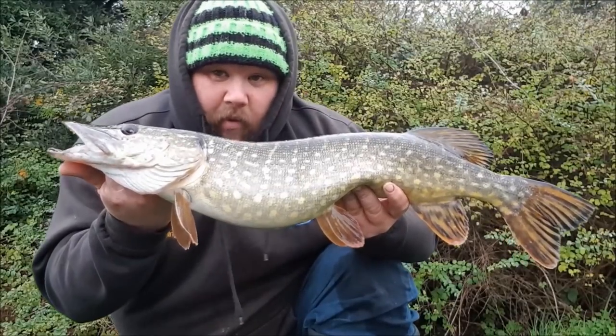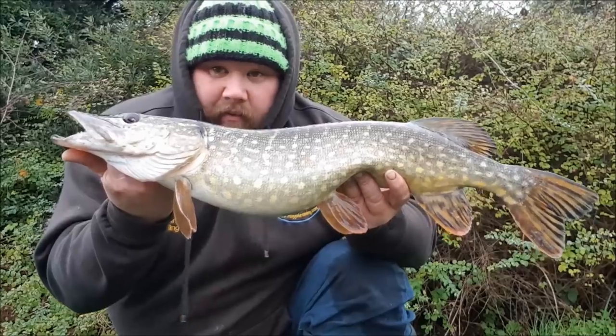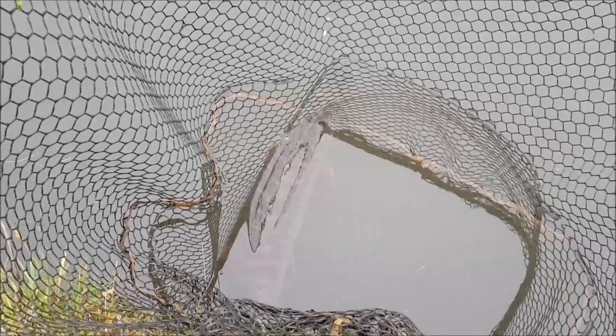You've got to pick your right moments to fish your venues, and today the canal is bang on for the bite. Let's get this lovely pike back.